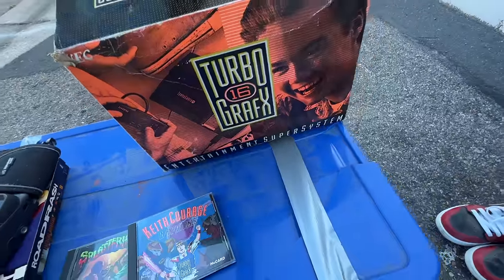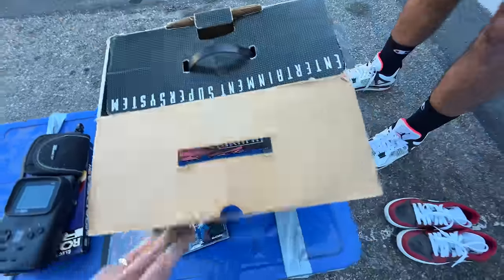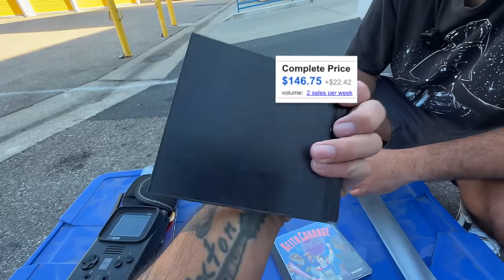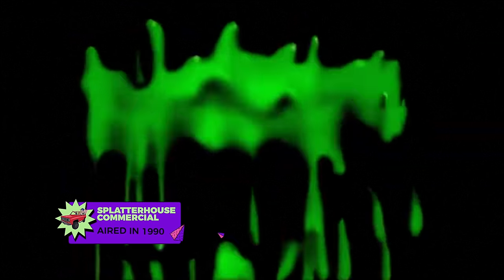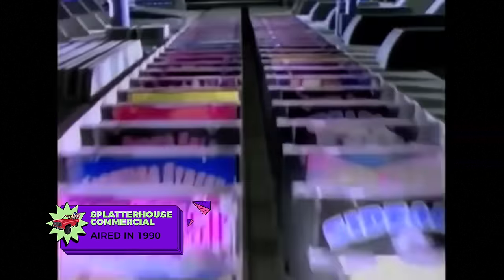There's a box right here for the TurboGrafx. He said there might be a manual — yeah, there's an instruction manual. And then look — oh, Splatter House! The most violent-but-not-offensively-violent game during our era. It's so good, it's beautiful. Play this game — Splatter House, only for the TurboGrafx-16 system from NEC.